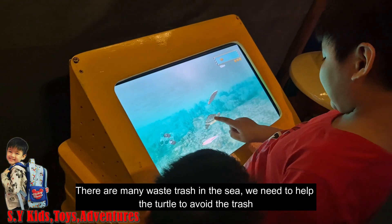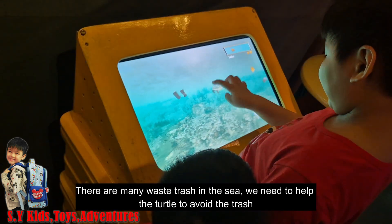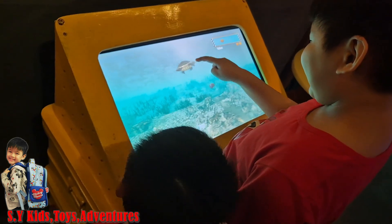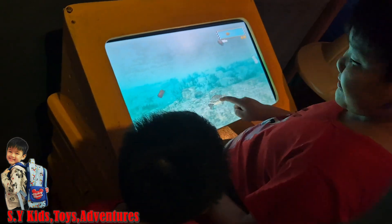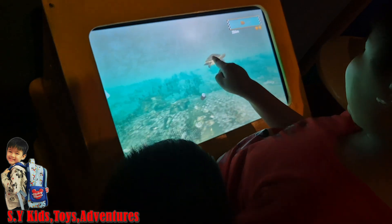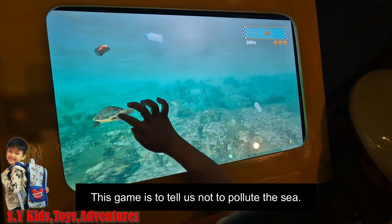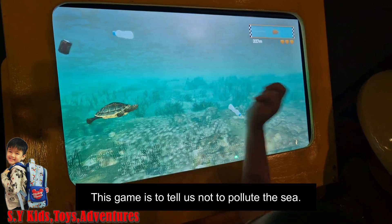There is so much waste and trash in the sea! We need to help the turtle avoid the trash. The game is telling us not to pollute the sea.